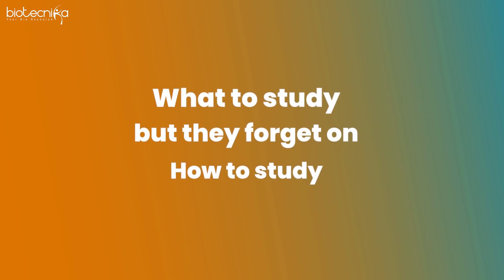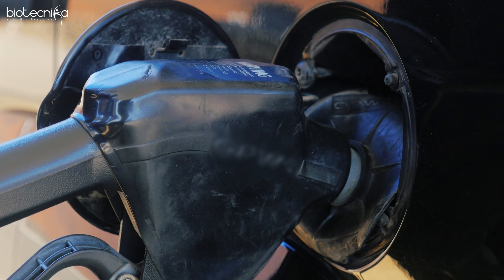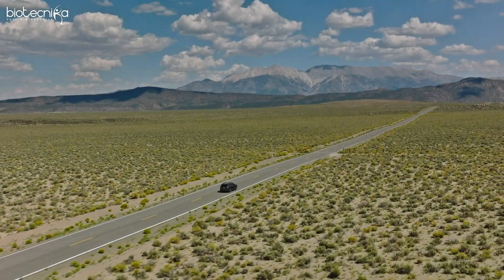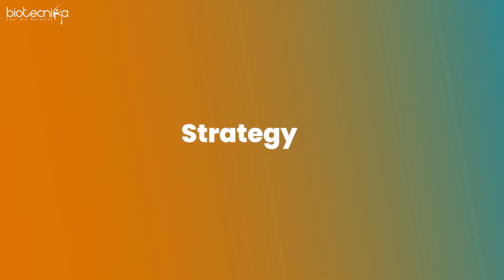Remember, having a lot of petrol in the car doesn't take you to the destination — moving in that direction takes you to the destination, and moving in that direction needs strategy. Without strategy you cannot qualify CSIR. That's one thing you should register in your mind right away.